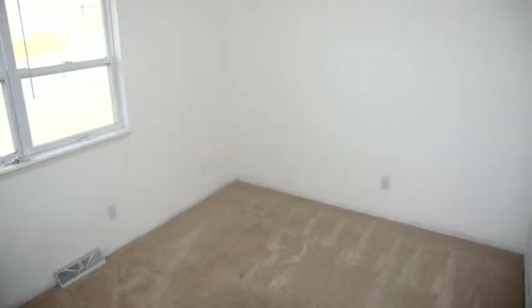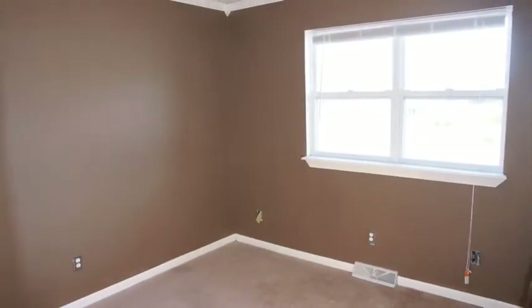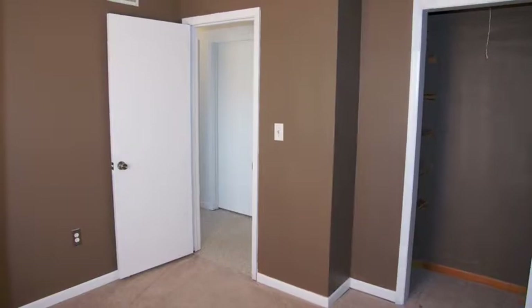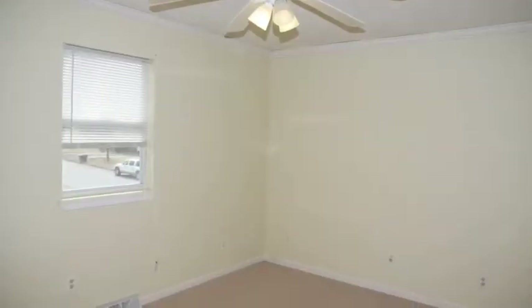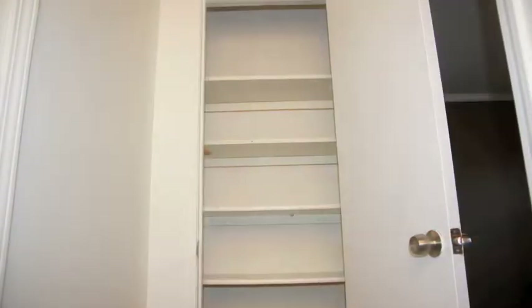Here on the right is our first upper level bedroom. Here's our second upper level bedroom. And now our third upper level bedroom. Here's a pantry.